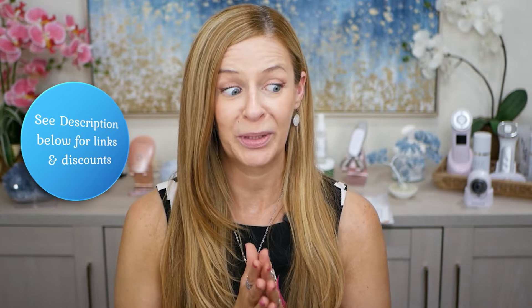In today's video, I'm sharing some new skincare and beauty products that have made some beautiful changes in my skin. I'm super excited to share this combination with you. I have skincare, a couple of makeup items, as well as a hair item. I'll be discussing some of your comments as well.